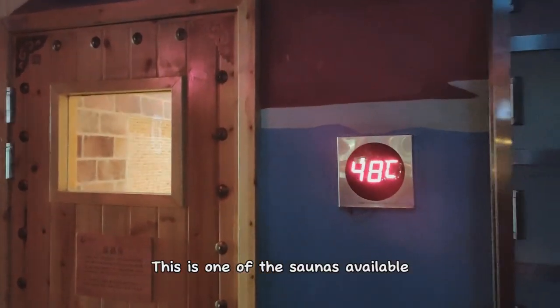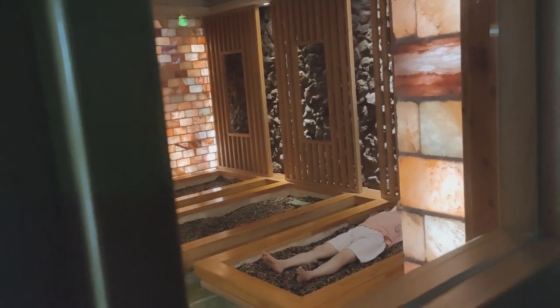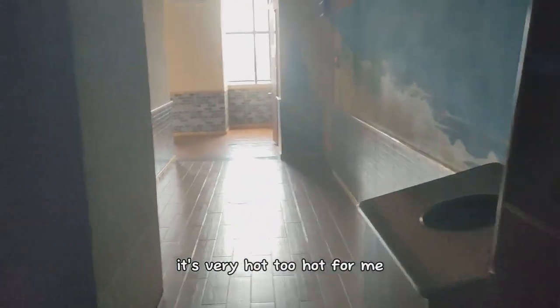This is one of the saunas available. It's 48 degrees and it's a stone sauna, so you lie on the stones inside. The one next door is a 60 degree sauna with no stones — just seating. It's very hot. Too hot for me.